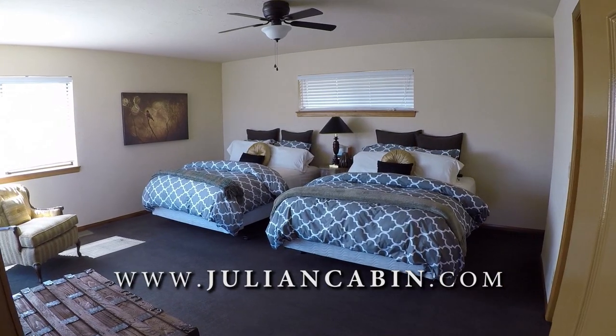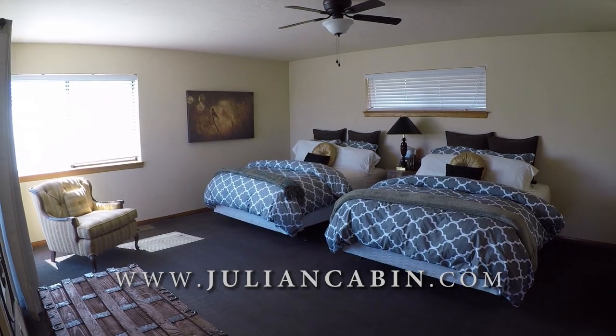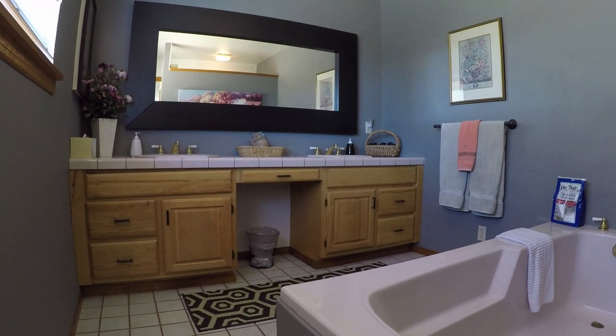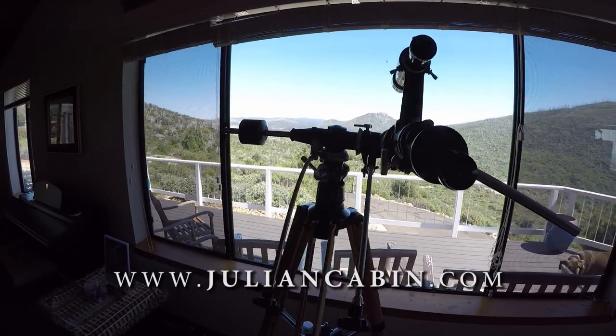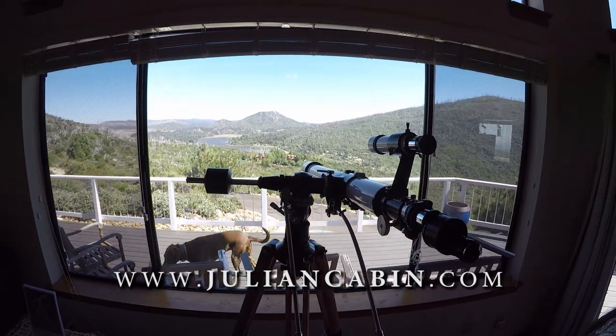Our website is JulianCabin.com. We offer our property for rent through our website and also through Airbnb and VRBO. So if you're interested in renting our house, again that site is www.juliancabin.com.